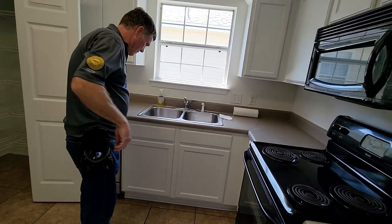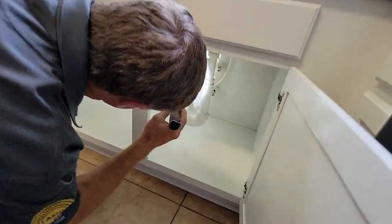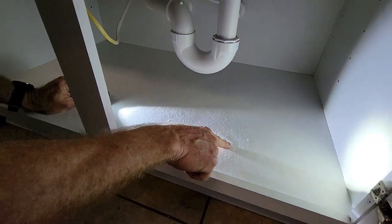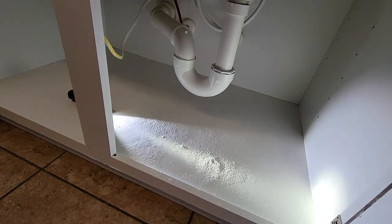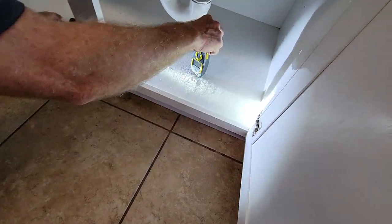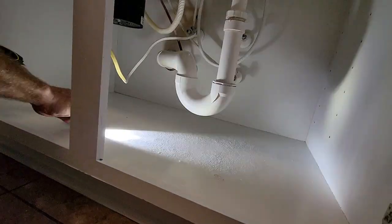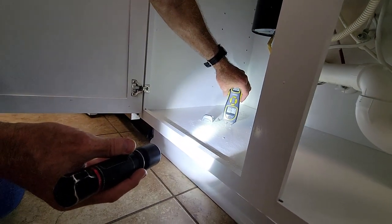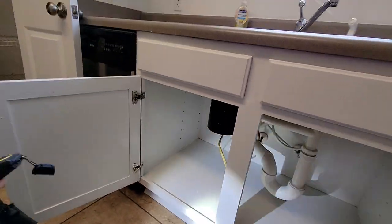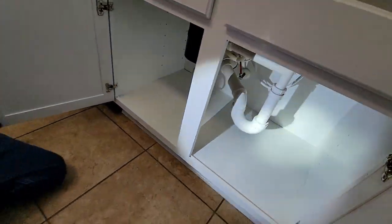Rick checks under the kitchen sink — everything under there has been painted, but looking carefully there's evidence the area has been wet before. He uses a moisture meter to check: 11% is considered dry. He reads 9% in one spot and about 10.5% in another — both considered dry. So there doesn't appear to be a current leak under the sink, but there was one at some point in the past.